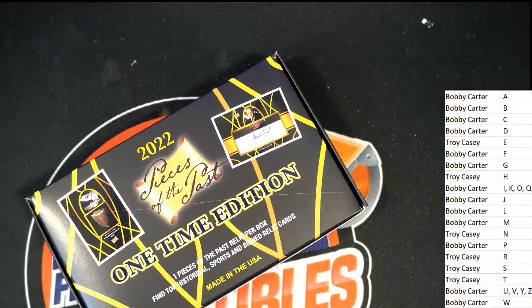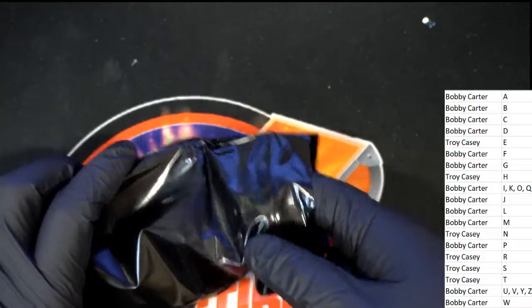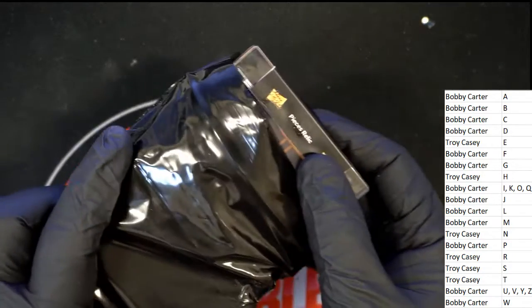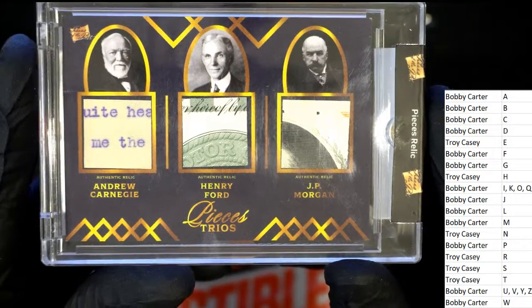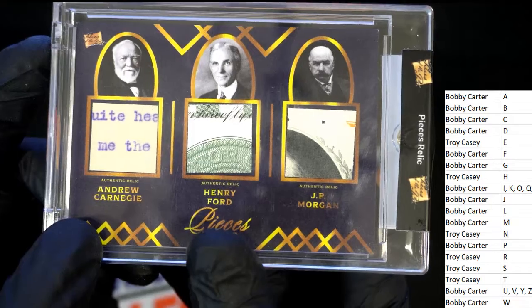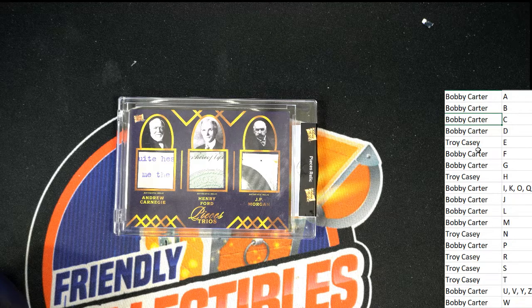Pieces of the Past last name letter — what's it going to be coming out of here? Oh my, what is this thing? Good luck everybody. Pieces trios: C, F, and M. If you own the majority, you're going to get this slabbed type of hit. C, F, and M — two out of three is required or else it goes random. C is for Bobby, M is for Bobby, F is for Bobby — this is Bobby C's hit!